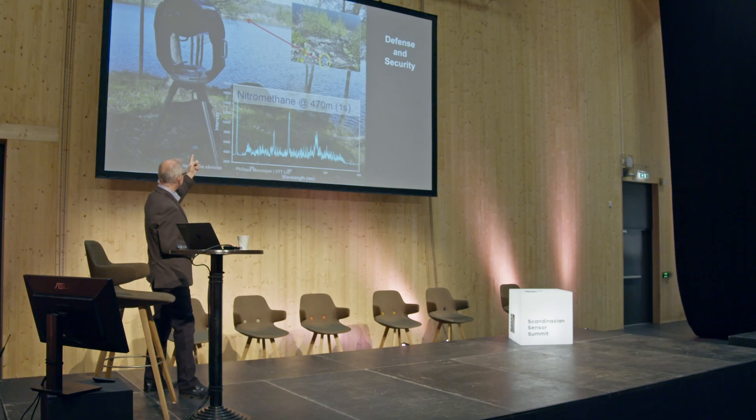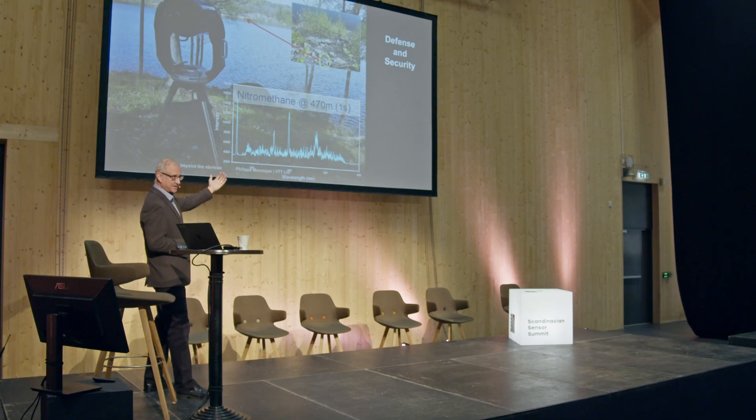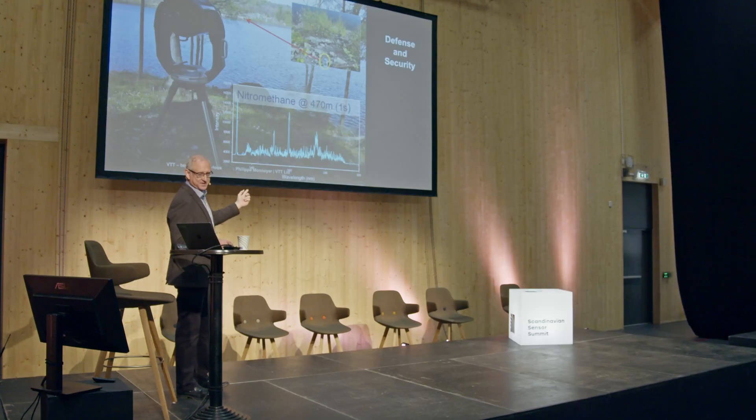For defense and security, you can beam a laser to the other side of a lake onto a bottle. That bottle emits a weak Raman radiation back to a telescope. Then you inspect the pixel of the bottle to see if there is surface contamination, and you can detect nitromethane on that bottle in one second.